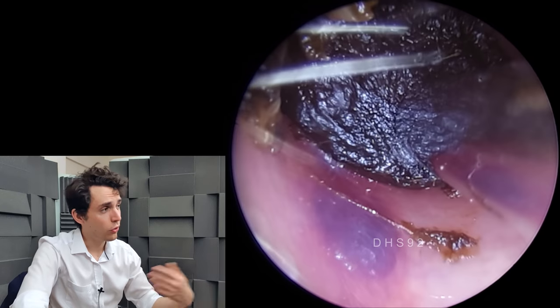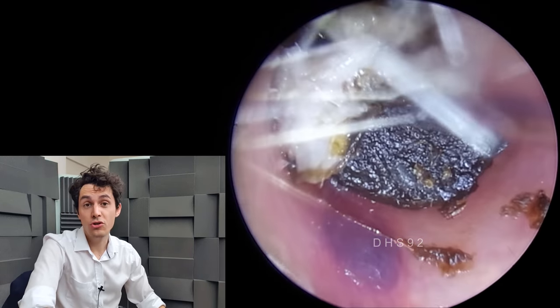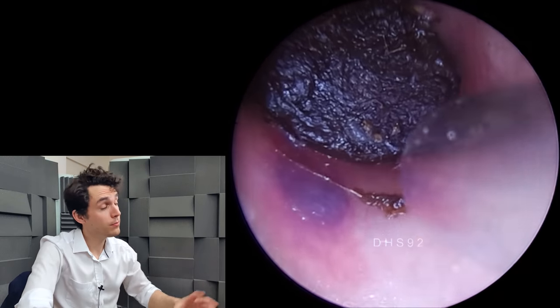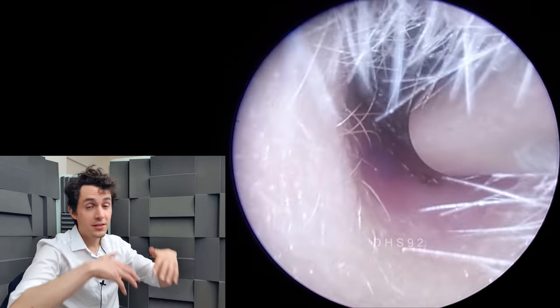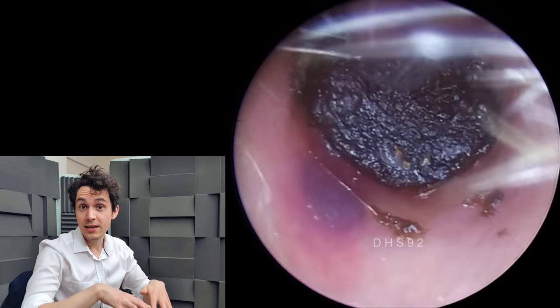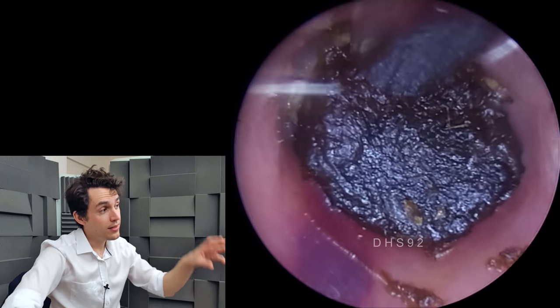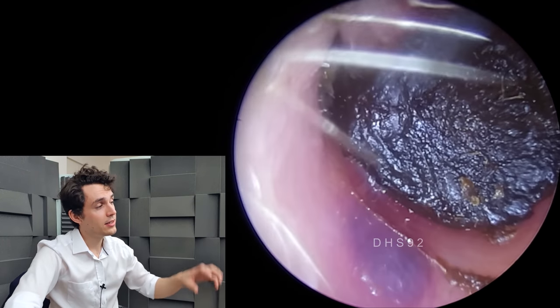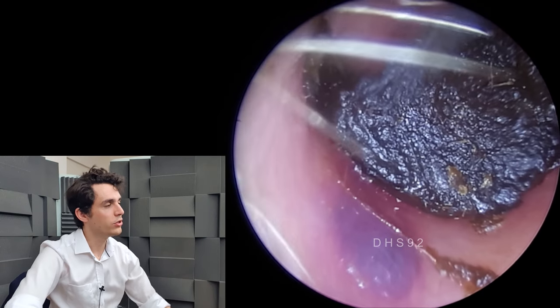I wanted to showcase this because the hematoma in the other video was actually quite messy — there's a laceration of the skin, there's clotted blood, and it looks to be a fairly fresh injury, purely as an estimation, because the blood that's in the tissue underneath the skin is still quite bright red. Whereas in this case, it's nice and neat.